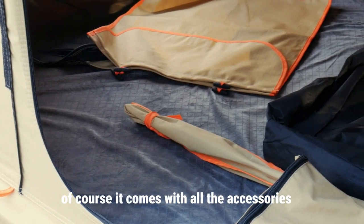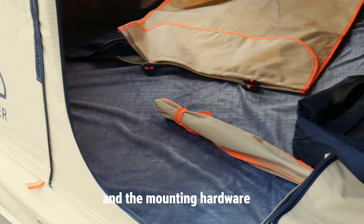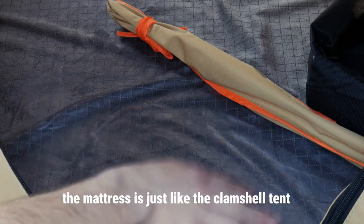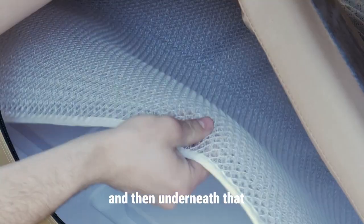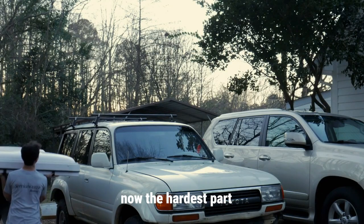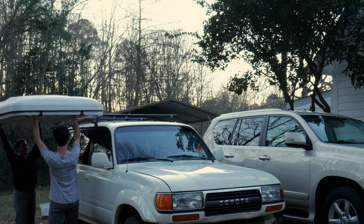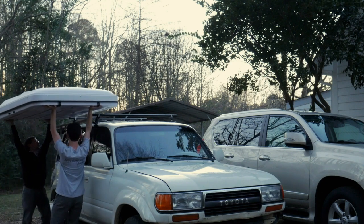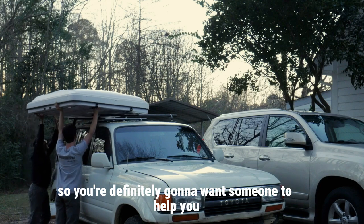It comes with all the accessories you're going to need: shoe bag, ladder, awning poles, and mounting hardware. The mattress is just like the clamshell tent — it's got that soft velour finish, and underneath it you have the condensation mat. The hardest part was mounting the tent. Luckily I have a strong helper so it was no issue, but the tent probably weighs around 150 pounds and it's kind of awkward, so you're definitely going to want someone to help you.